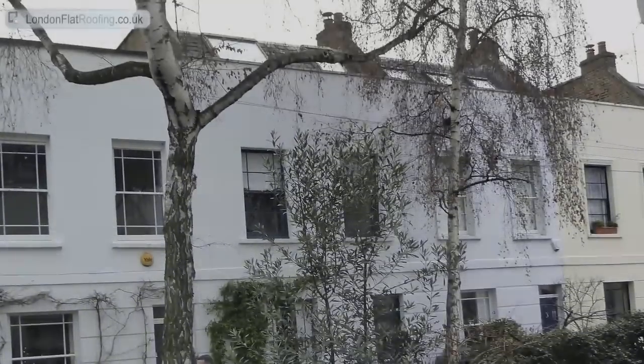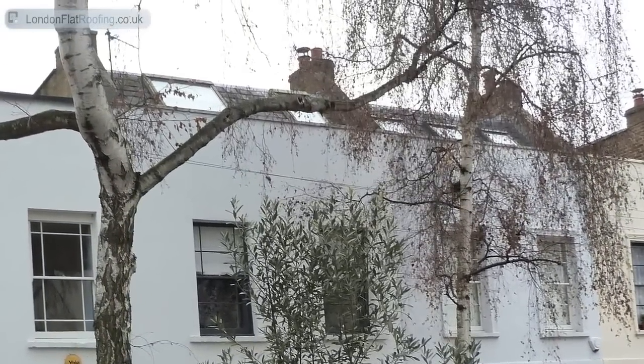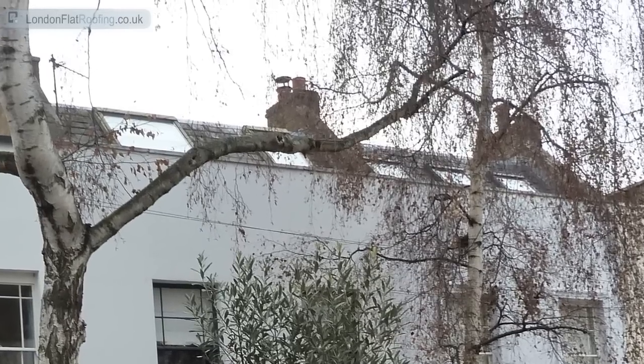Hello there and thank you for joining me. My name is Stephen from London Flat Roofing. I'd like to show you these little clips that I took the other day on some roofs in London.